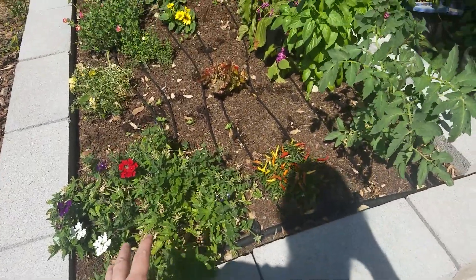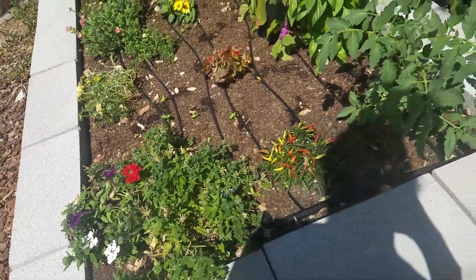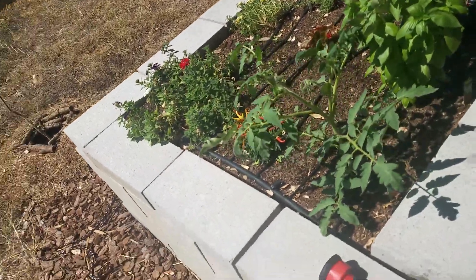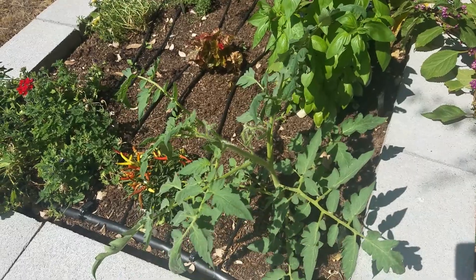I actually haven't watered very much recently, so they'll perk up better tomorrow. But mostly three plants I want to show you. The tomato has grown in size quite a bit — it's got a lot of flower heads started on it.